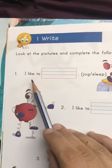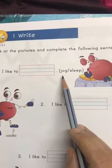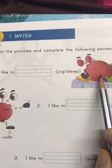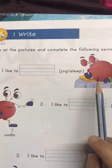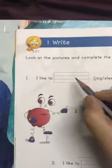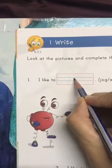I like to ___. What will come here? Tell me — is it sleeping or jogging? Yes, he is sleeping. So we'll write: I like to sleep.